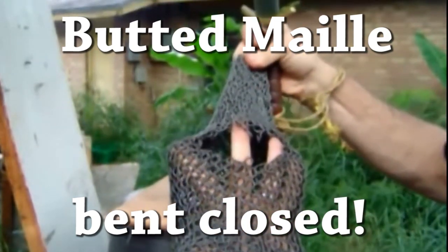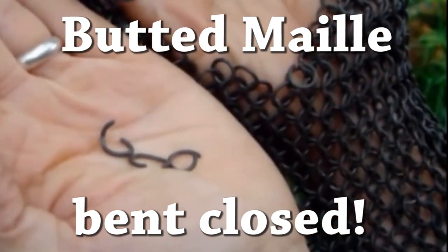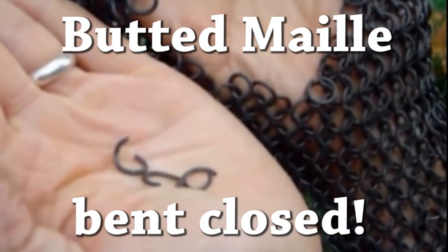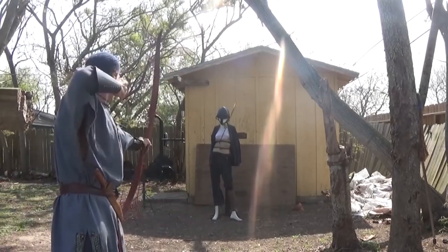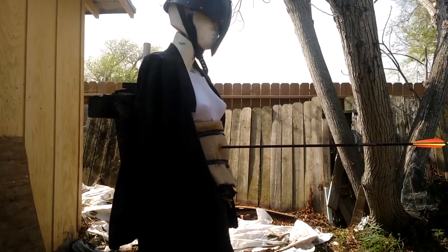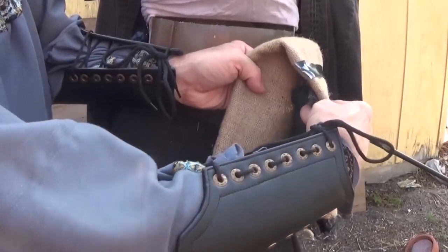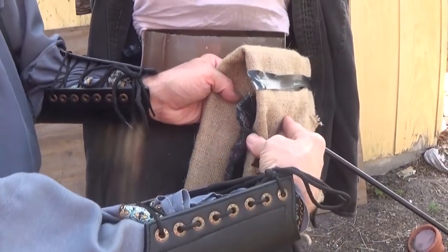First of all, they're using butted mail, which is not historical in Europe and was not worn as standalone armor. It was normally worn over padding, some type of padded garment, or gambeson-like garment, which means multiple layers of cloth, which has protective qualities of its own — very much the same way as the mail does.